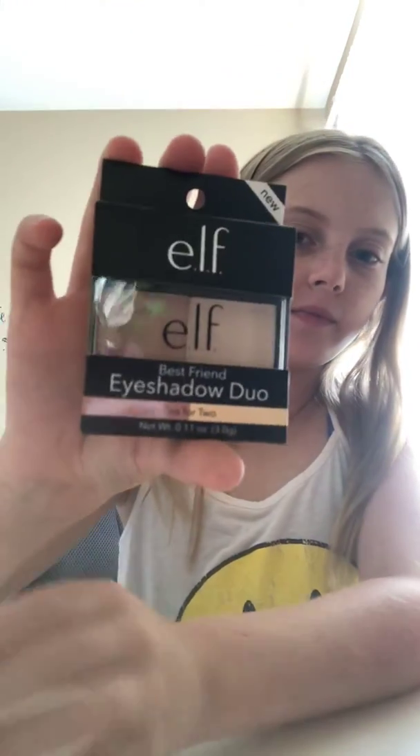I got this Best Friend Eyeshadow Duo and it's e.l.f. and I only got this one because it was very cheap, it was like a dollar, and then I have another palette from my mom she barely uses.